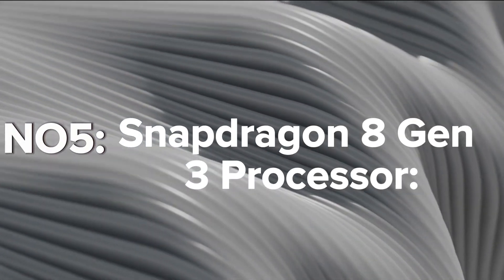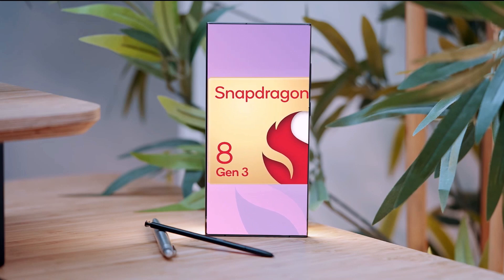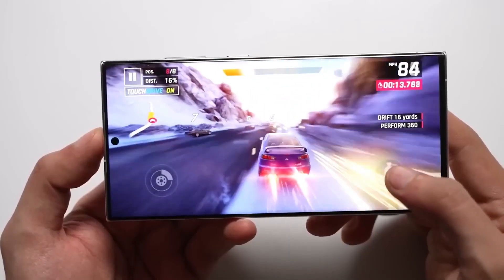Snapdragon 8 Gen 3 Processor: The S24 Ultra is expected to be powered by the Snapdragon 8 Gen 3 chipset, offering enhanced performance.